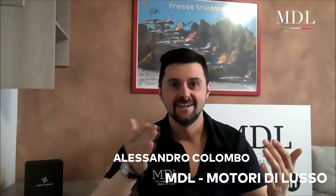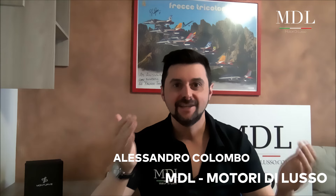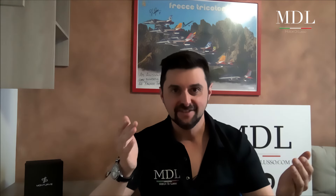Ben tornati sul canale, oggi andiamo a scoprire un mega yacht dal carattere tanto elegante quanto sfarzoso, ovvero il Tankoa Yacht 70MT Milano. Andiamo a conoscerlo? Insieme!